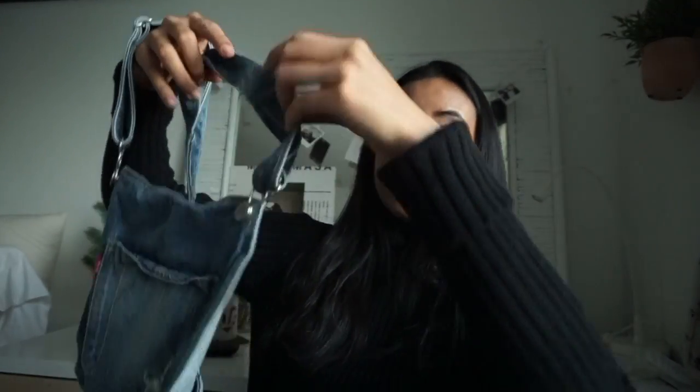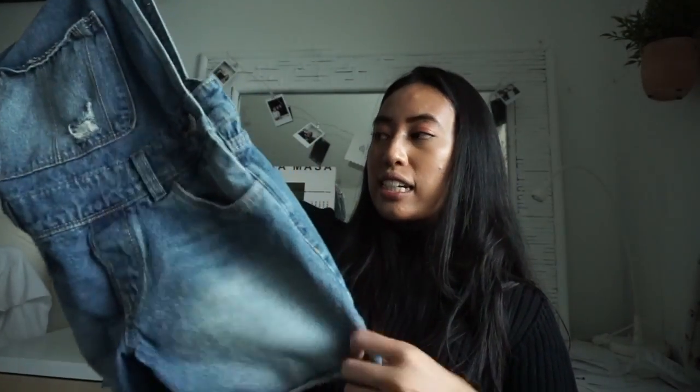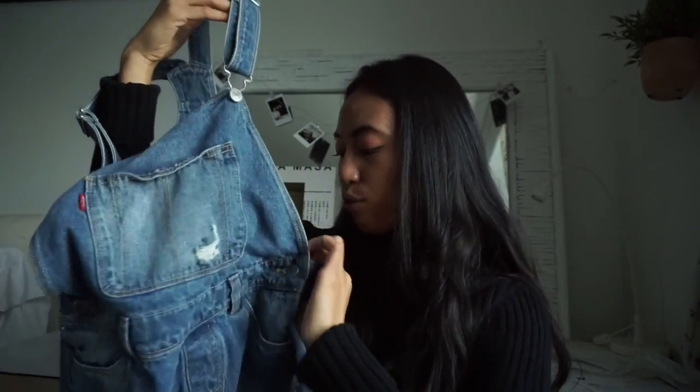The next item is a pair of overalls — I was surprised no one grabbed them right away because they're originally by Levi's. They're short-alls; I think they might be kid size because the tag says size 14. Just a nice basic pair of overalls.